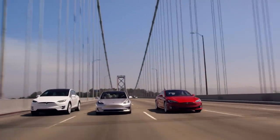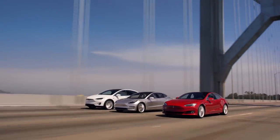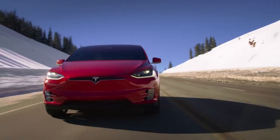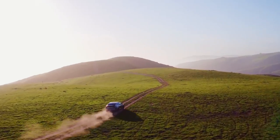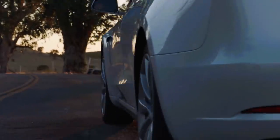Tesla currently makes the best-selling electric vehicles on the market, and today I want to talk about the Tesla efficiency advantage and why I believe Tesla is poised to continue to dominate the EV market for years to come. I'm Jonathan Stewart, and welcome to CleanerWatt.